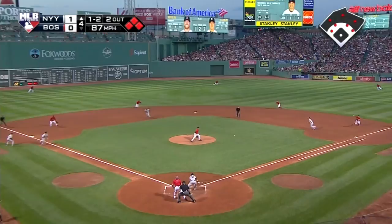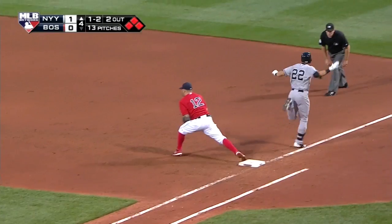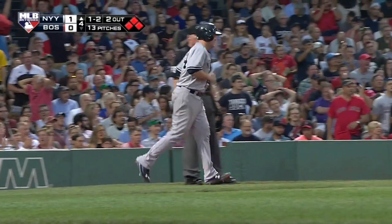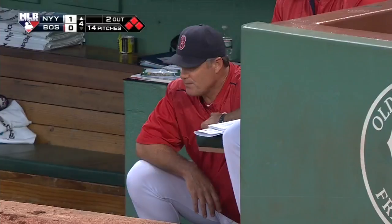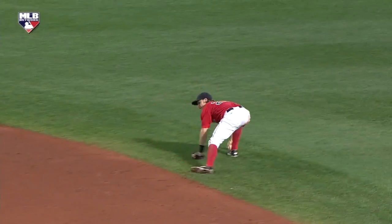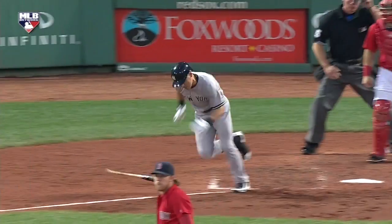McCann is still anchored at third. Ellsbury rolls it toward Holt, and he can't find the handle. The throw is not in time. You can see as this ball was hit — Ellsbury's always running down the lines, but he's back waiting for that ball, and it just kind of eats him up at the last minute. Most guys are going to be able to throw out, but most guys aren't the two first guys in the Yankees lineup.